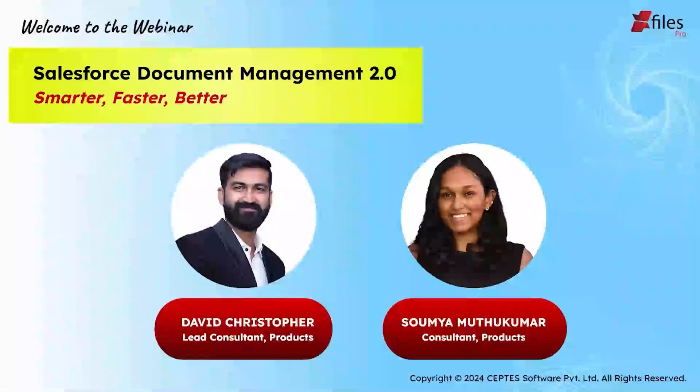Hello everybody and welcome to today's webinar on Salesforce Document Management 2.0 — Smarter, Faster and Better. I am Soumya Muttakumar, a Product Consultant here at SEPTIS, and with me is David Christopher, a Lead Consultant. Hello everyone, thank you all for joining in today. I am super excited for today's webinar and I'm looking forward to sharing a lot of insights with you all.